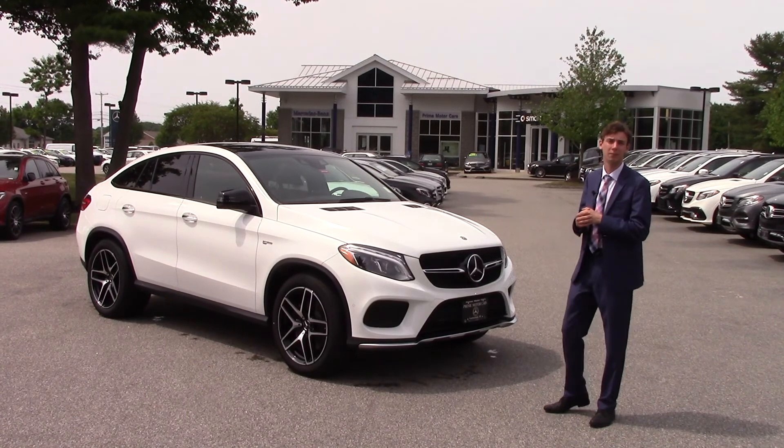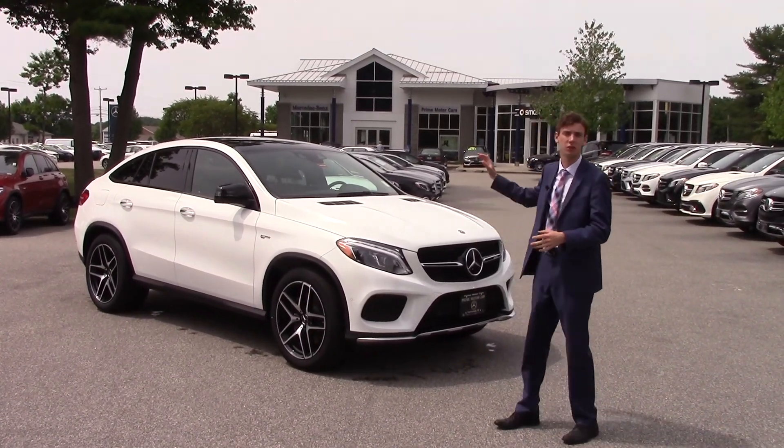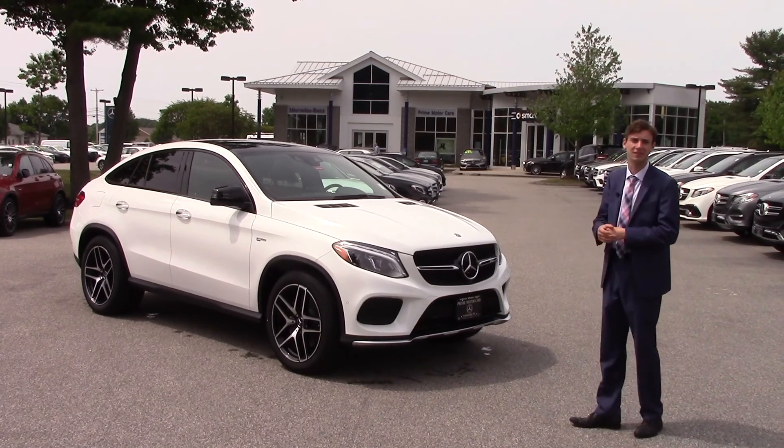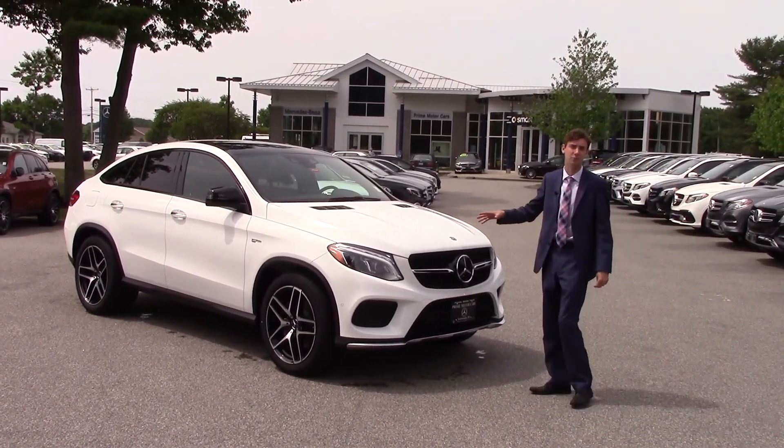Hi Paul, this is Spencer here from Prime Mercedes in Scarborough, Maine. We spoke on the phone this morning, I just wanted to show you the car that you inquired about. This is the 2018 GLE 43 AMG.